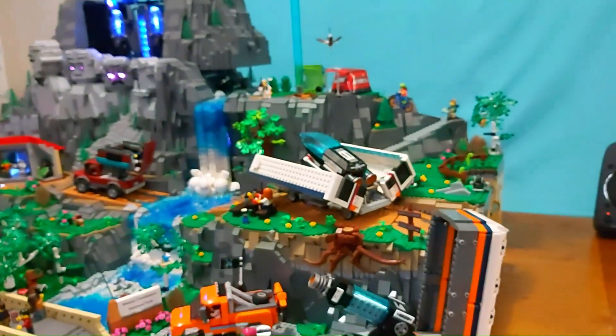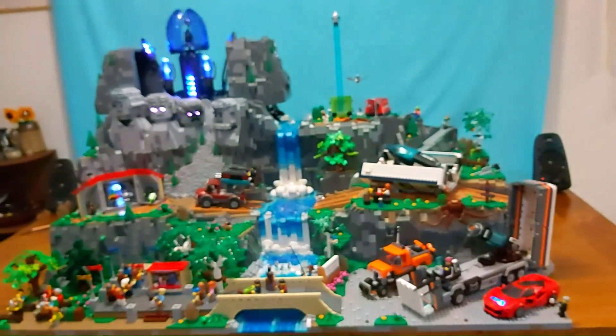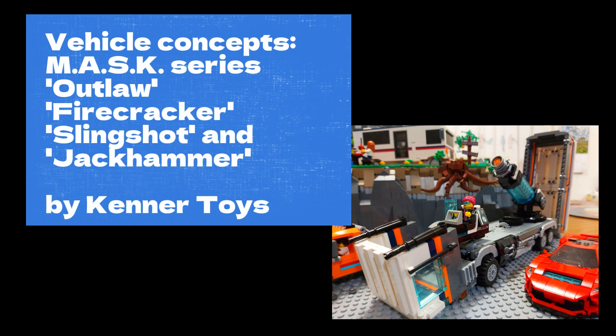So yeah, there's a lot to this. I might unpack some of the details in future videos. I'd like to thank everyone that helped me put this together. And if you'd like to see more amazing creations like this, please subscribe to my YouTube channel. Thanks so much.